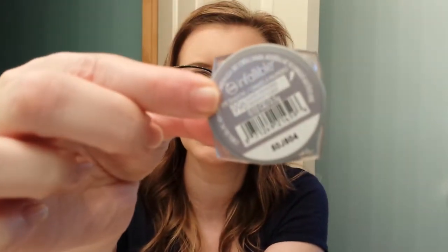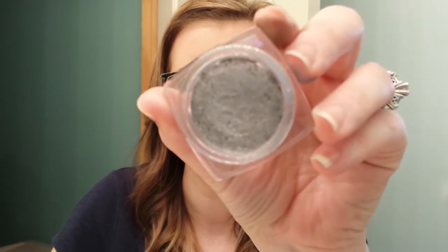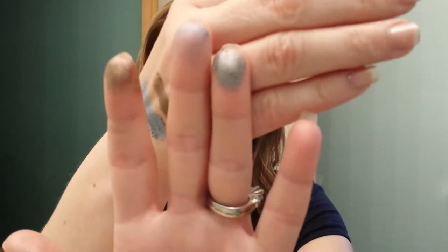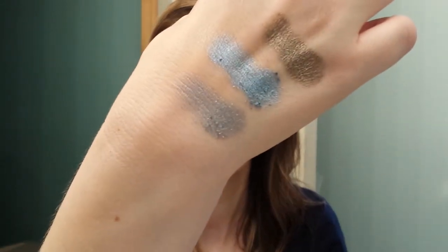Then I have three more. This is Liquid Diamonds, and it's a purple silver color. There it is swatched — so pretty.